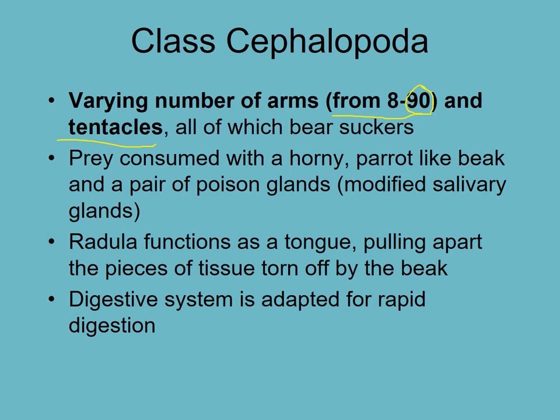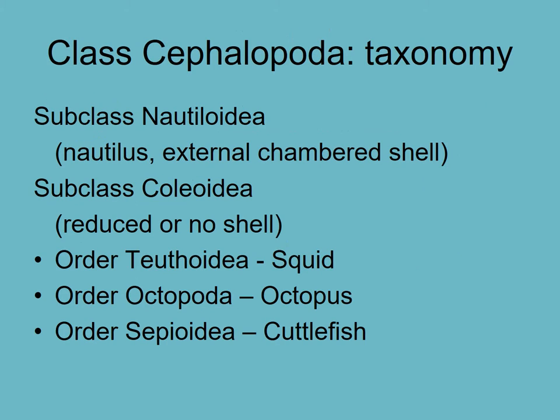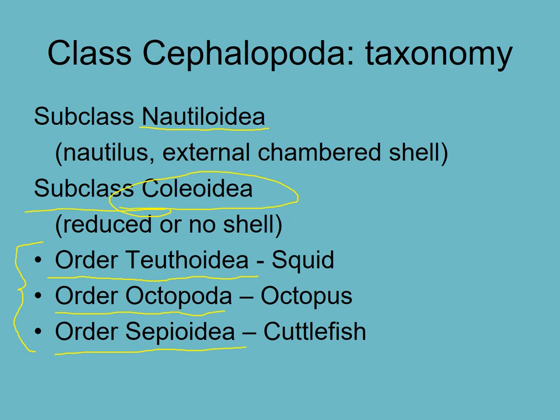For your studies, you are responsible for the subclass Nautiloidia, and then the order Teuthoidia, order Octopoda, and order Sepioidia. You are not responsible for the name Coloidia, but those three orders are all within the subclass Coloidia - so squid, octopus, and cuttlefish.